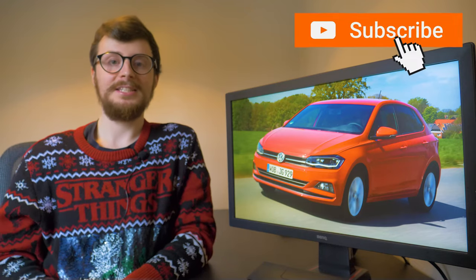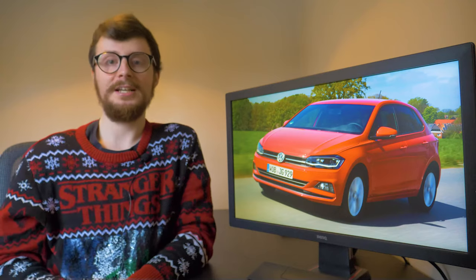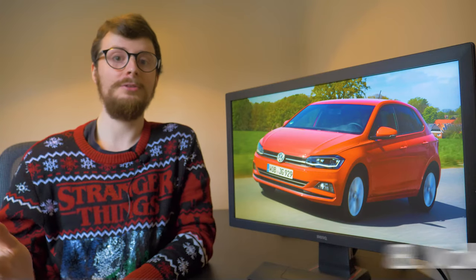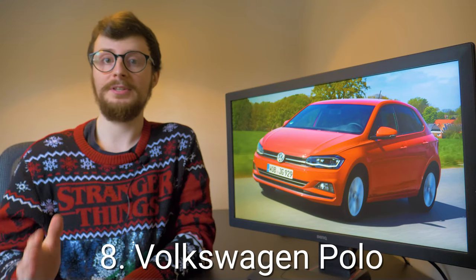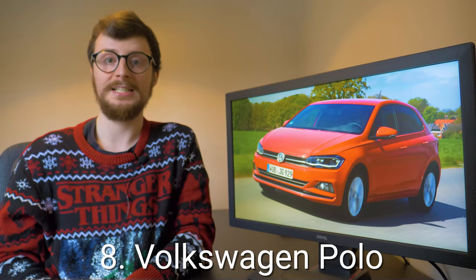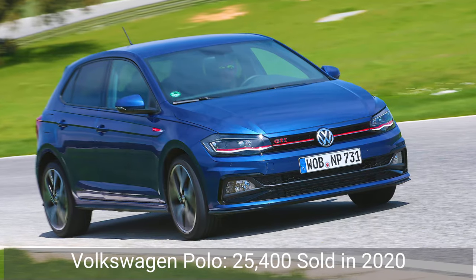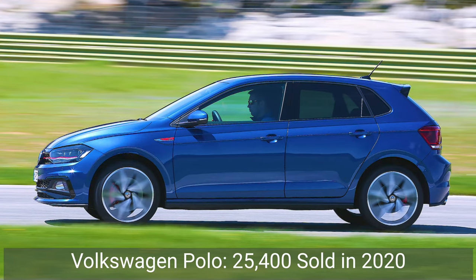The eighth best-seller has been around since the mid-70s and it's always been popular. Currently in its sixth generation, the Volkswagen Polo, which was originally styled on the Audi 50, has been in the top 10 for the last four years. Not only that, but it's the first of two Volkswagen models on this list. The small and practical hatchback sold just under 25,400 units in 2020.